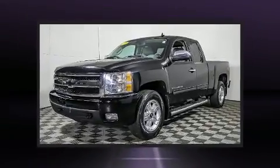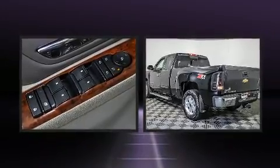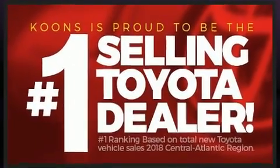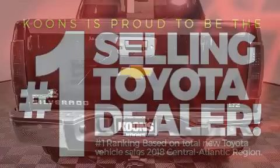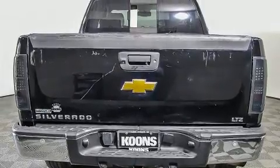Top features include heated front seats, one-touch window functionality, a power seat, and cruise control. Features such as automatic climate control and leather upholstery prove that economical transportation does not need to be sparsely equipped.